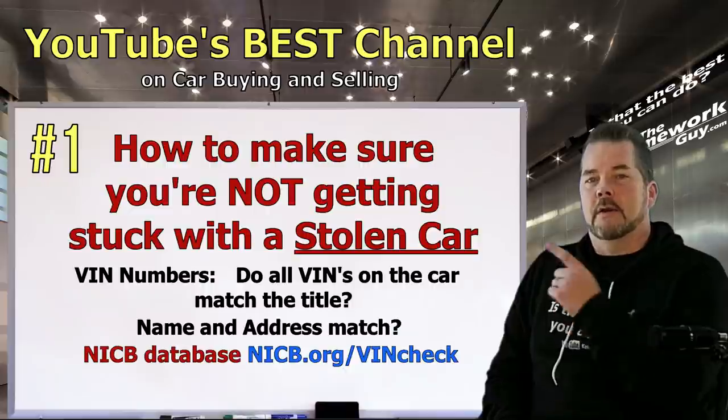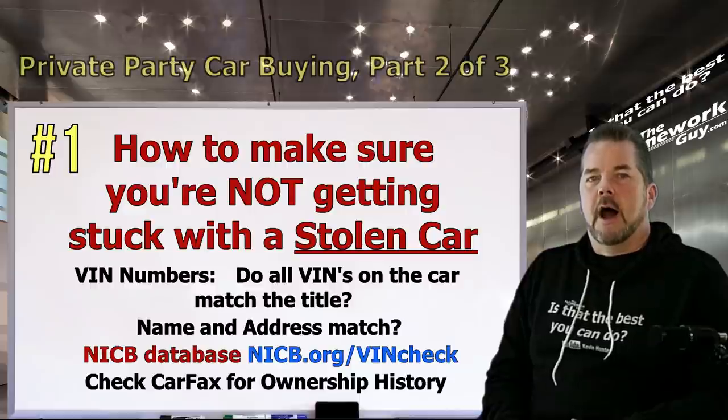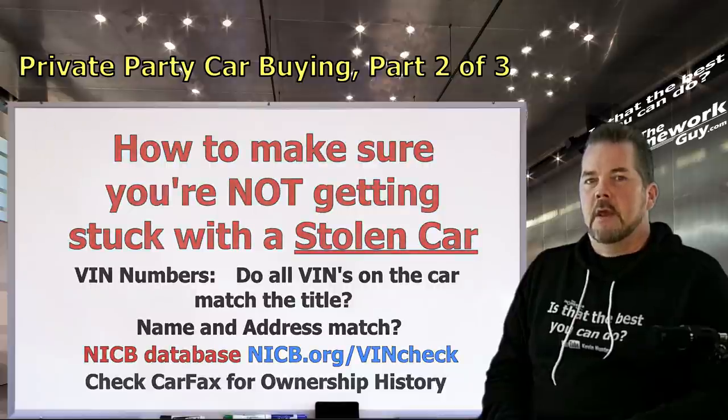The NICB website is nicb.org/vincheck. This site will also tell you if the title has been salvaged, which is another great feature. You can also check Carfax — I'm not a really big fan of Carfax, however it will show you ownership history so you can see if it matches what you're being told about the vehicle.